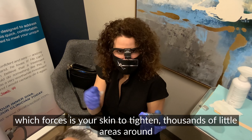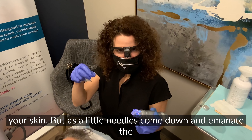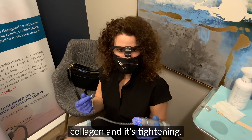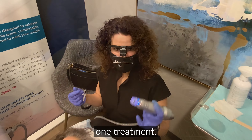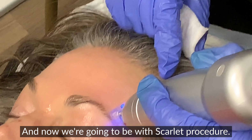Basically it is microneedling with radiofrequency. As we've already numbed our patient — we numb your face first — the little tiny baby needles come down and they make channels like a microneedling device does. But as the needles come down through your skin, it emanates radiofrequency. So the microneedles themselves irritate your fibroblasts to make more collagen.